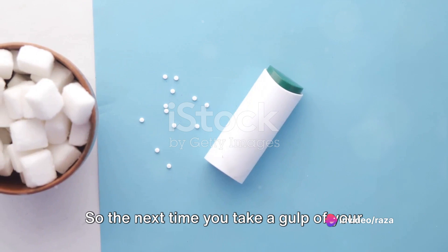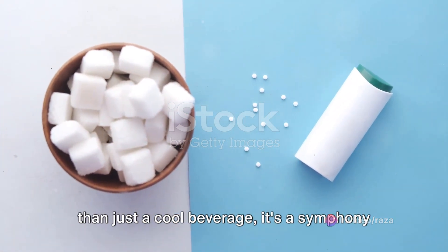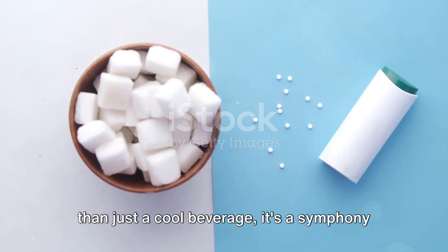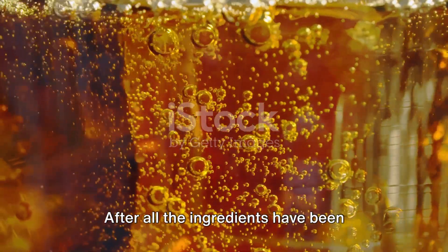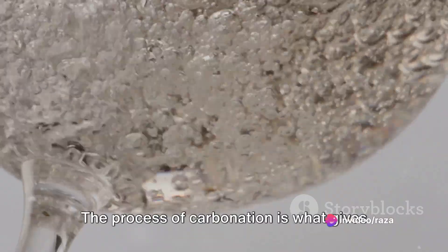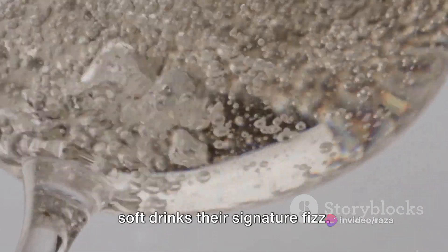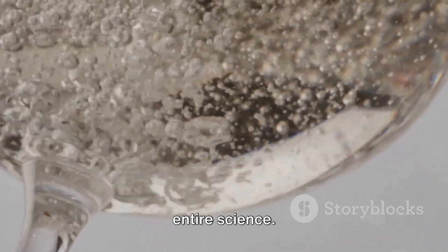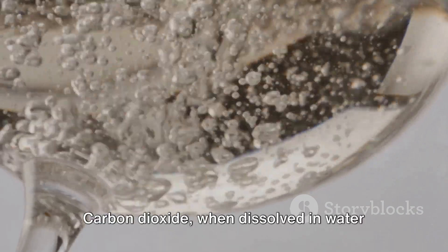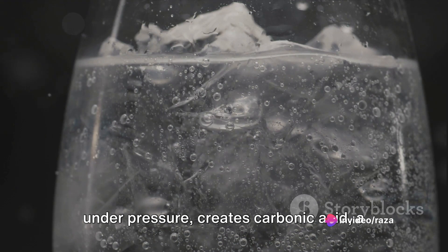The right combination of these ingredients is what makes each soft drink unique. So the next time you take a gulp of your favorite fizzy drink, remember — it's more than just a cool beverage; it's a symphony of ingredients. After all the ingredients have been mixed, the final touch is the carbonation. The process of carbonation is what gives soft drinks their signature fizz — it's not just about the bubbles, it's an entire science. Carbon dioxide, when dissolved in water under pressure, creates carbonic acid.